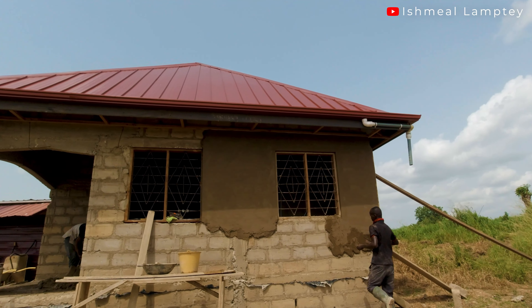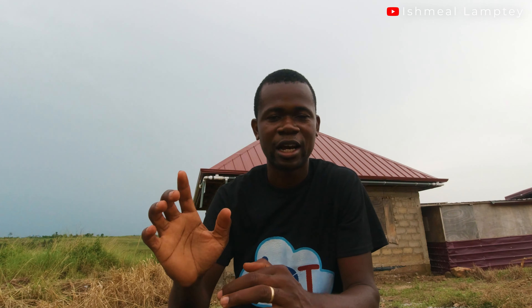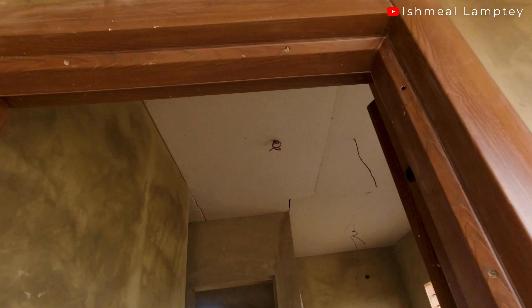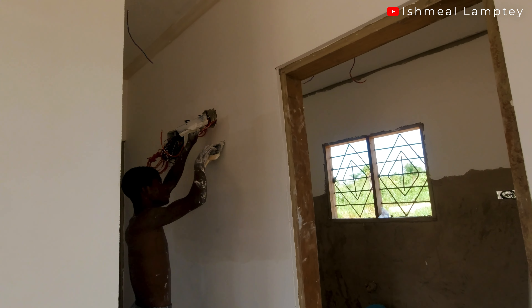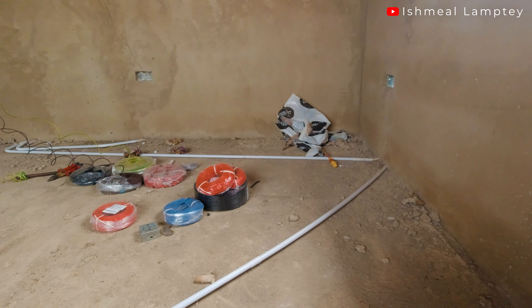As it stands now, the plastering has been done for the outside and the inside. Currently, plaster boards have been used for the ceiling and that has been installed — there'll be a different video to talk about the ceiling, covering the installation, the cost, and the materials used. They are also currently doing the skimming works as well as the plastering.